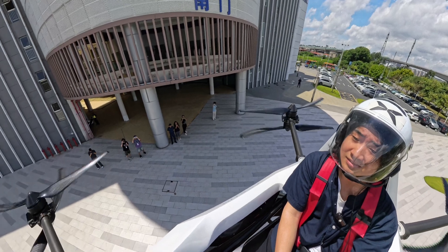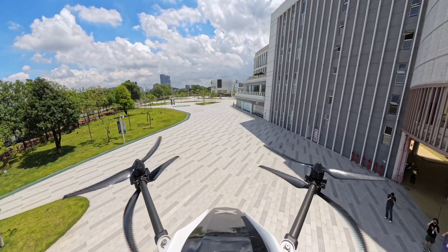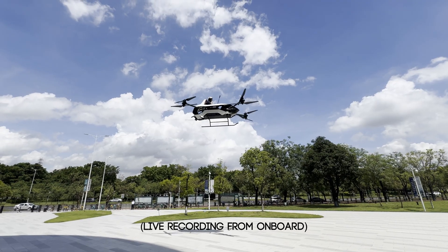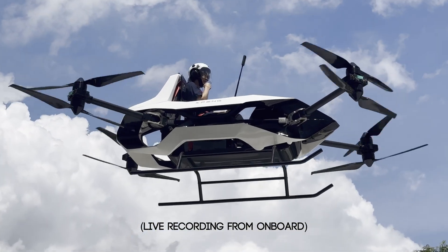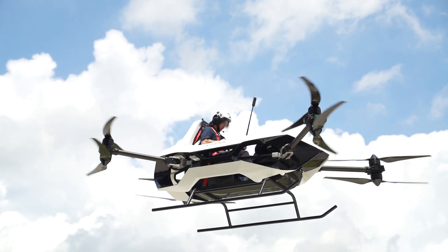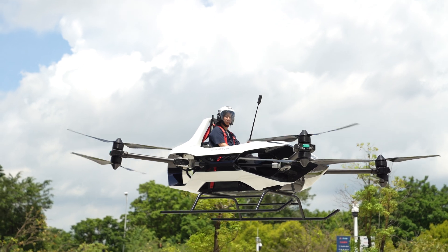The flight was a lot more stable than I thought it would be, and it was definitely less noisy than a helicopter. I think it's very stable — creepily very stable. I didn't really get to go anywhere, but hovering alone was a very interesting experience. I could definitely see a future coming.